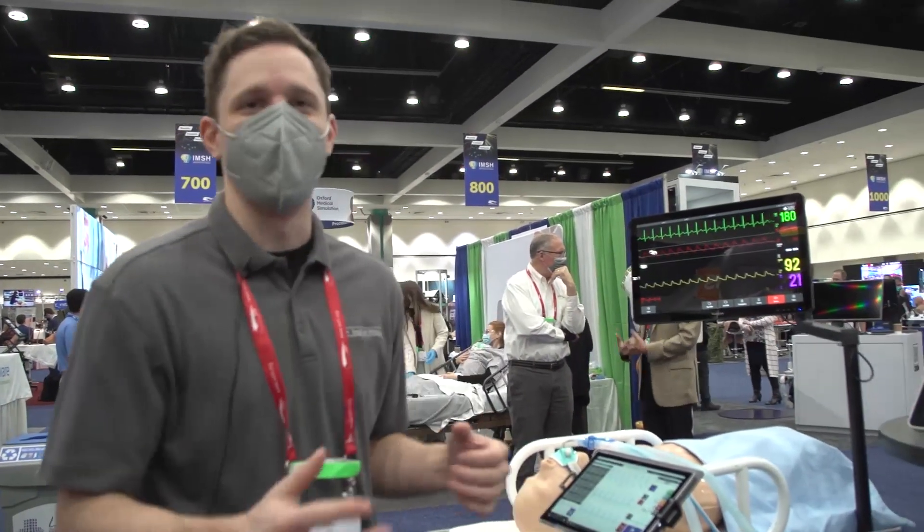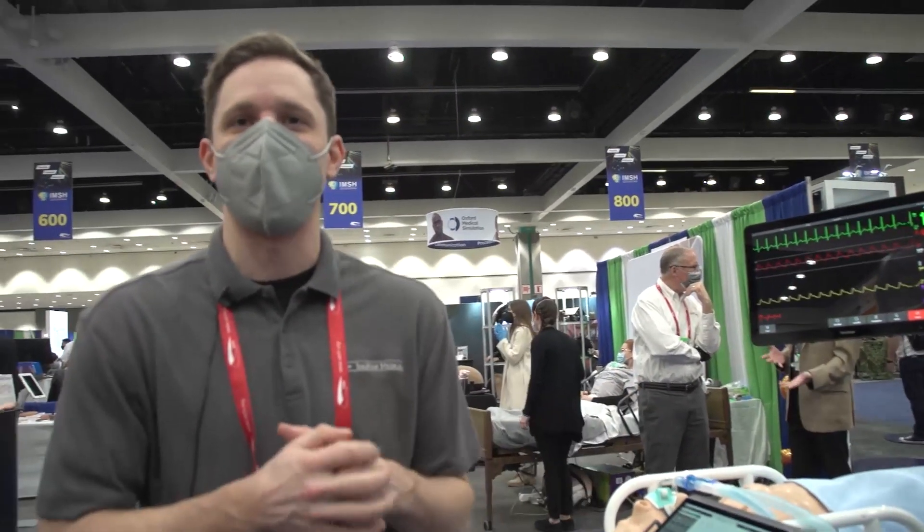Thanks for taking some time to learn about the Respy Pro and what we have to offer here at Ingmar Medical. We're excited to talk to you about all of the opportunities you have for improving outcomes for patients who are supported by respiratory devices.